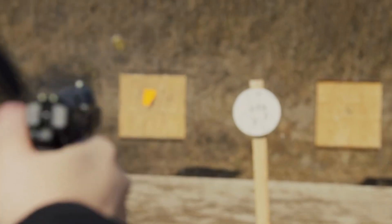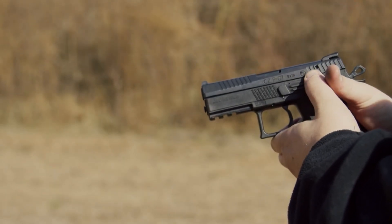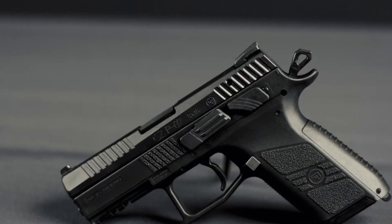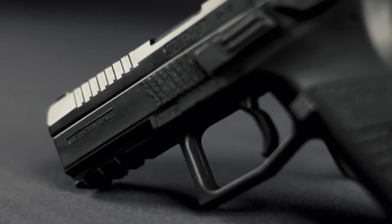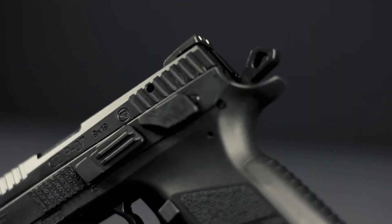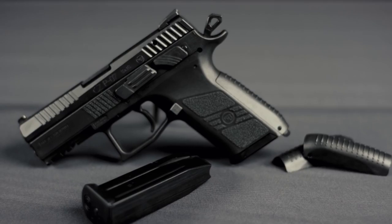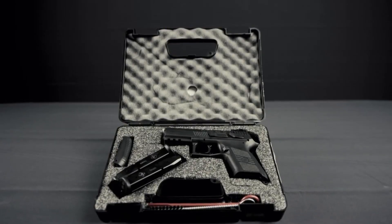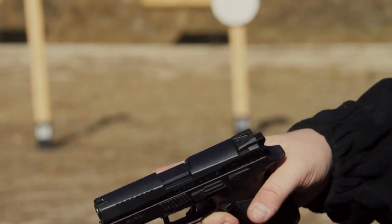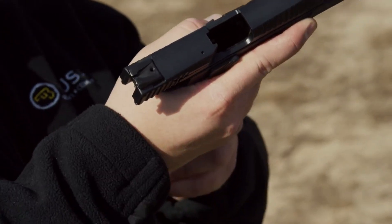Its interchangeable backstraps and ergonomically designed grip provide a comfortable and customizable shooting experience. With a generous magazine capacity and low-profile sights, the CZP-07 is ready for any situation. Whether for professional use or personal defense, the CZP-07 delivers reliability and accuracy in a compact package. Embrace the versatility and performance of the CZP-07, where function meets form.